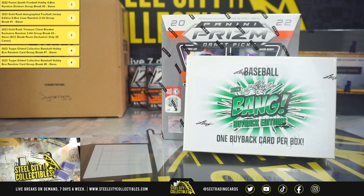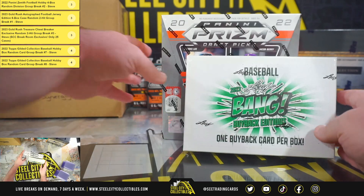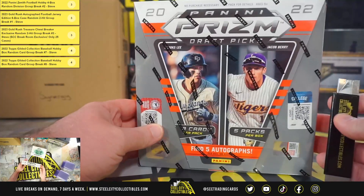Alright guys, our next break here is for Steven. We have a 2022 Panini Prism Draft Picks Baseball Hobby Box and a 2023 Leaf Bang Baseball Buyback Edition Box. Start off with the Prism Draft.